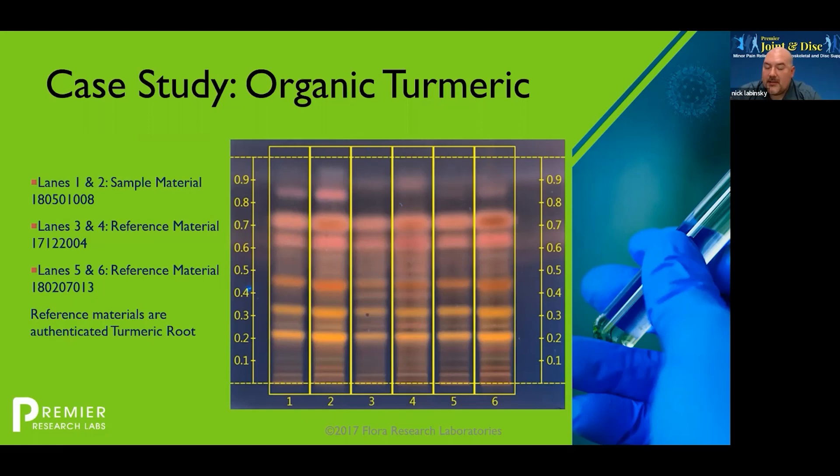So turmeric — I want to say 70% of the U.S. has taken some kind of turmeric supplement or is using it in their diet somehow; it's very popular. And with very popular items, the chances of adulteration are much higher — adulteration goes up exponentially.